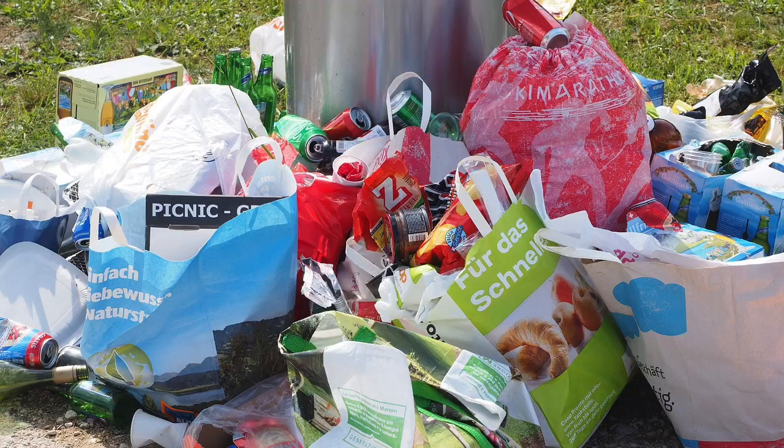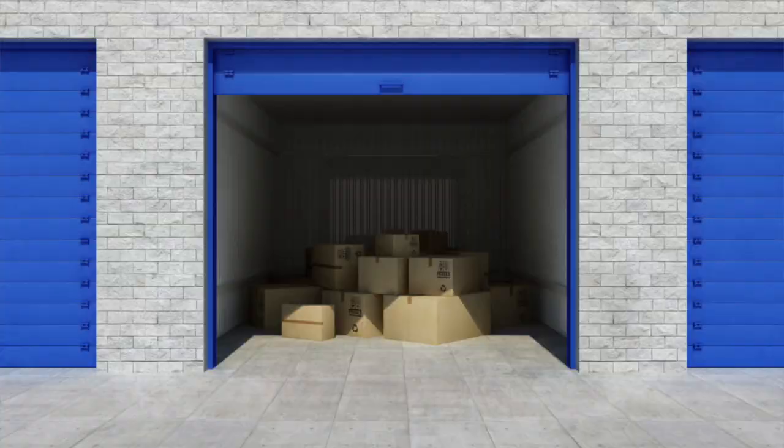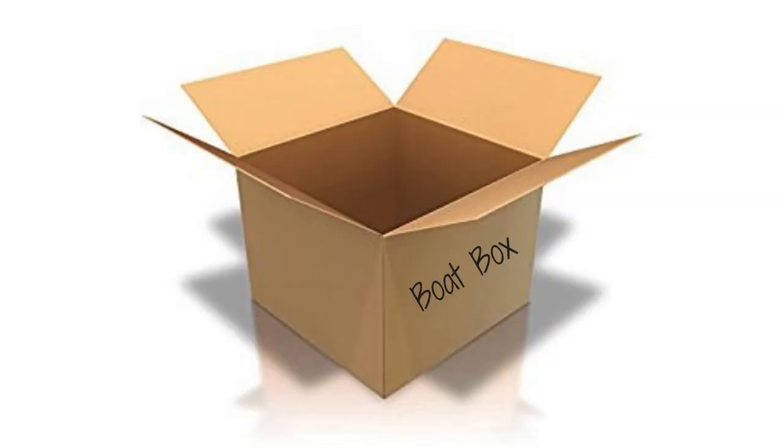Are you planning on sailing the tropics for an extended time? Are you wondering what to bring on the boat with you and what to leave behind? When Simon and I left land, we had four piles that we put the contents of our house into: one was trash, two was charity, three for storage, and the final one was going on the boat. With limited space on a boat, you want to make sure you only take what you're going to use, and that what you're taking will actually work on a boat.